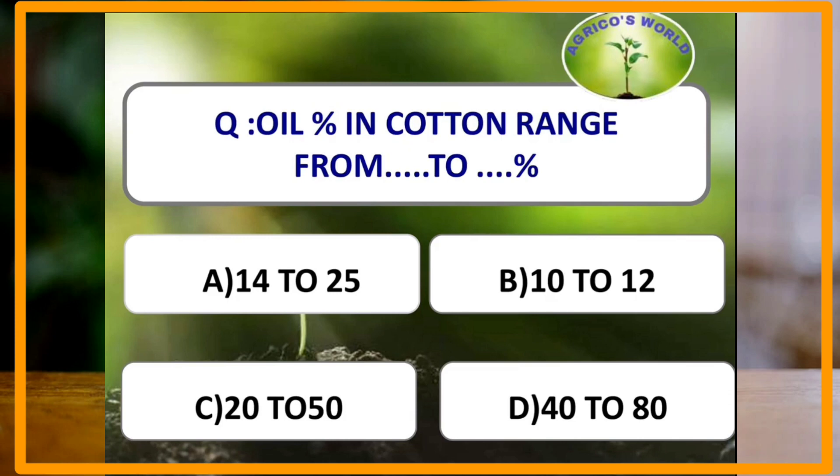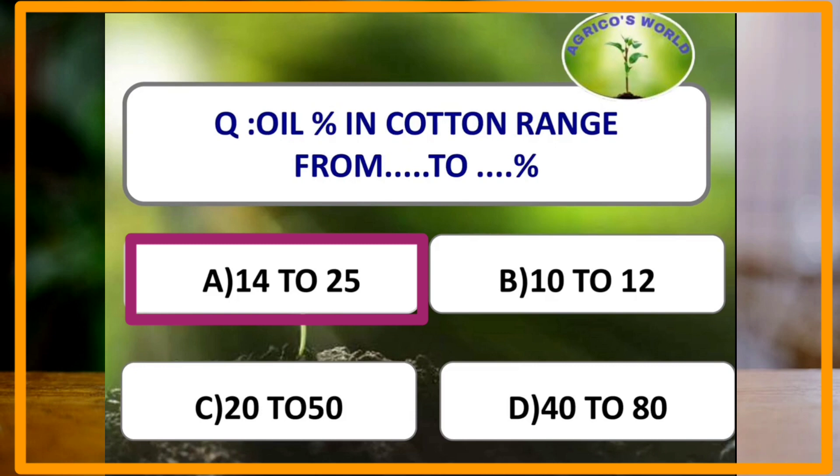The oil percentage in cotton ranges from 14 to 25%, and it depends on the type of cotton, whether it is Desi or American. In the Desi type of cotton, the oil percentage is 26%, and in the American type of cotton, the oil percentage is 18%.